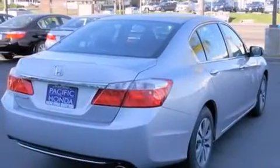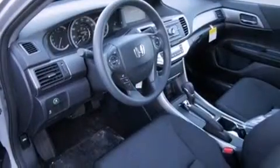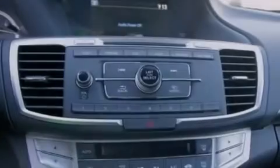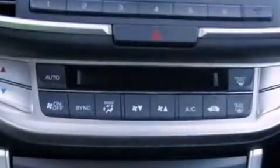Bluetooth cell phone integration, a low tire pressure indicator, traction control and stability control systems, side curtain airbags, cruise control, full power accessories, a rear window defroster, dusk sensing headlights, speed sensitive wipers, and an automatic climate control system.